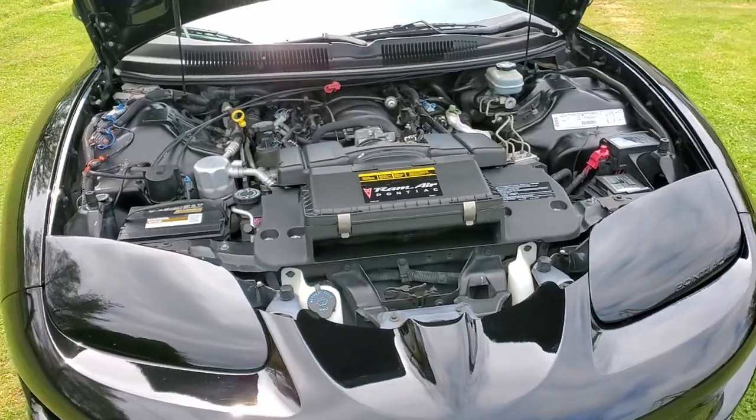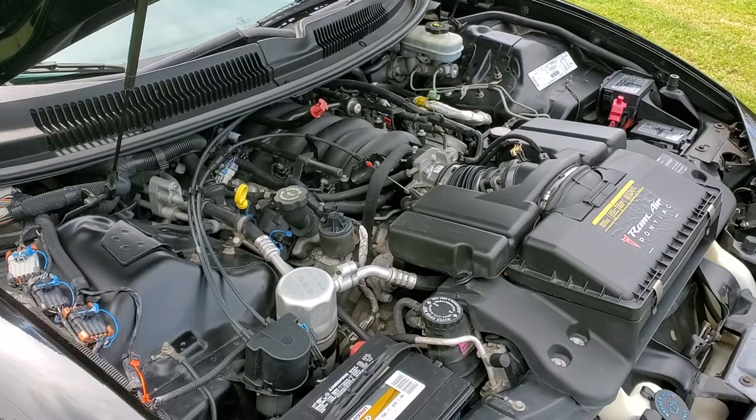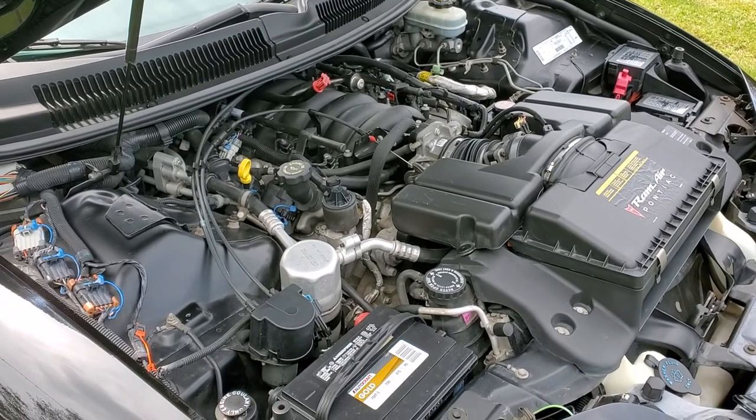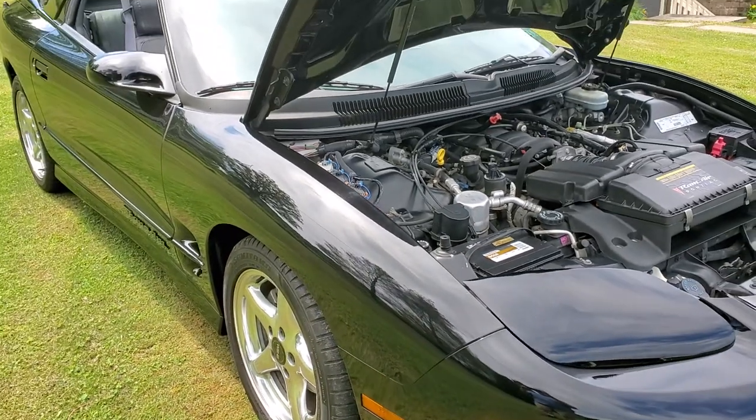Again, this car's only got 39,000 miles on it. Runs like a cop. Drives perfectly. No issues. Everything works on this — air conditioning, everything is good to go.